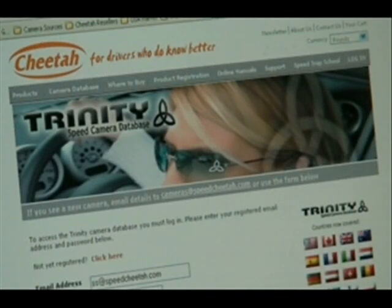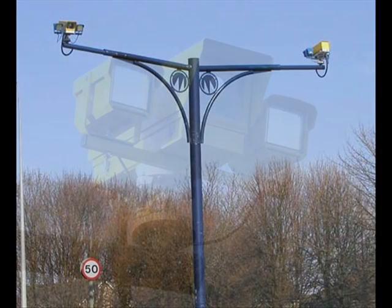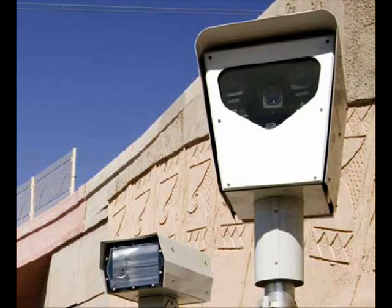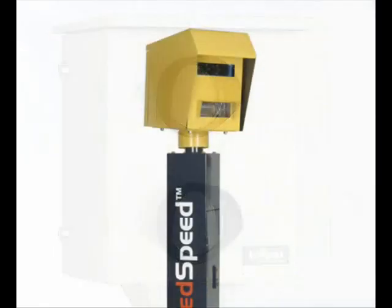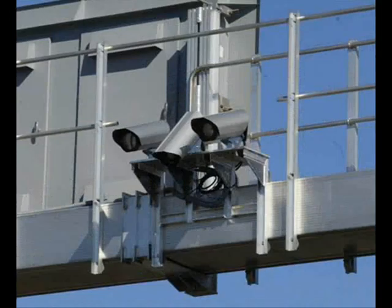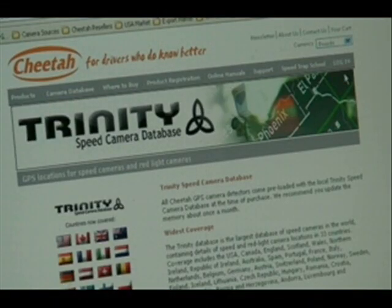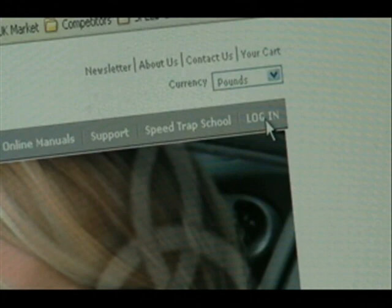The GPS mirror makes use of the Trinity Speed Camera Database, the largest camera database in the world, which covers all types of enforcement cameras in 35 countries including the USA, Canada, the UK, Ireland, Europe, and Australia. It comes pre-loaded with your country's cameras so you can use it straight out of the box, and we recommend you update the mirror's memory once a month by connecting it to your PC and running a small software application which downloads the latest version of the Trinity database from the internet.